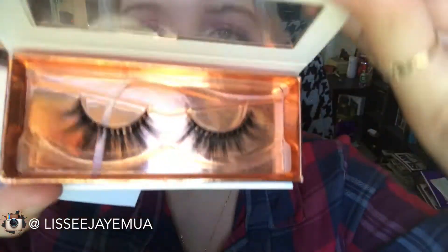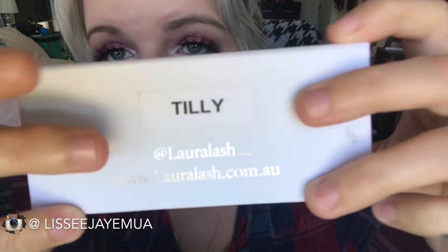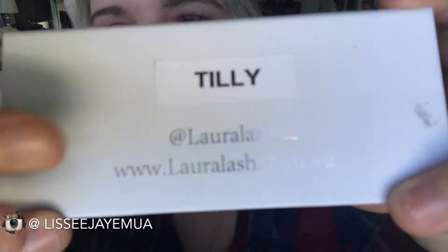I got a set of three for about $75 — the Bazz lashes and the Tilly lashes which I'm wearing right now. Can we just talk about how cute the packaging is? It's a cute little box, kind of rose-gold but more of an orangey tone. You take them out and there's a cute little ribbon, the name of the lashes on the back, the Instagram name, and then the website lauralash.com.au.